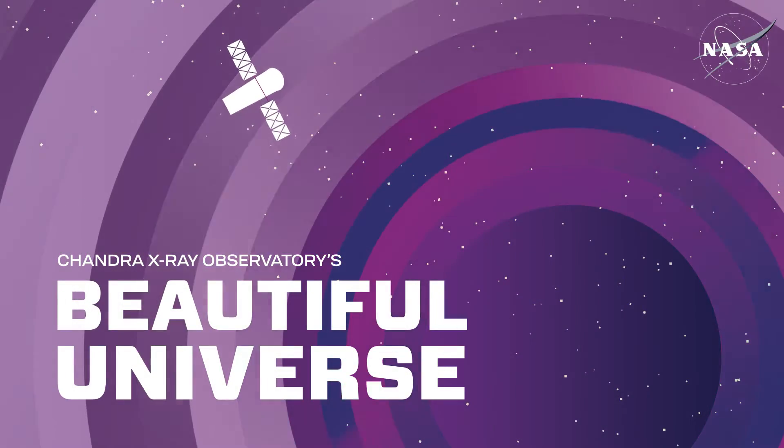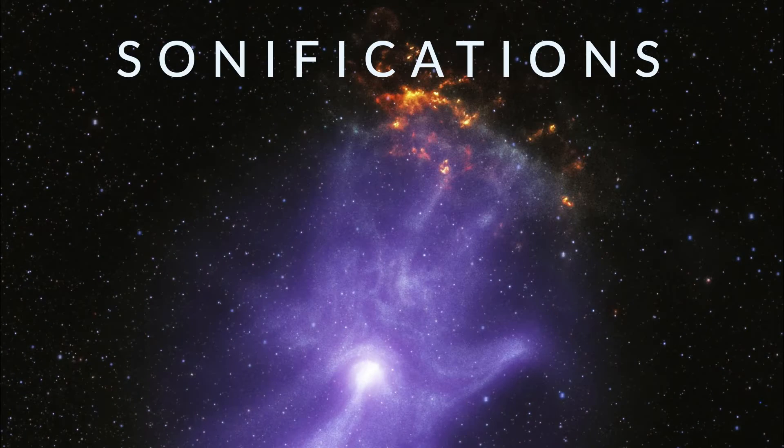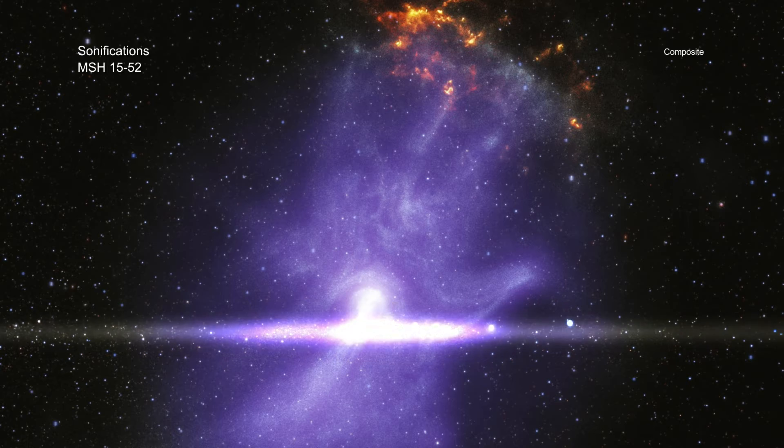Visit Chandra's Beautiful Universe. Three new sonifications of images from NASA's Chandra X-ray Observatory and other telescopes have been released. Sonification is the process of translating data into sounds.